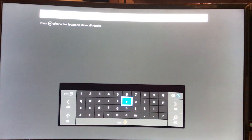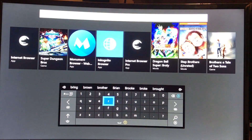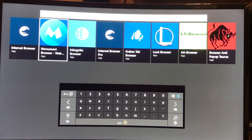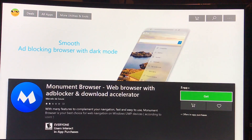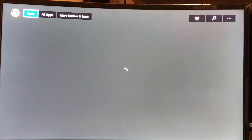What you want to do is head to the store and search for a browser. You want to install this Monument browser right here in the picture on screen. I tried a couple other browsers and they didn't work. This is the one I found that works, so we're just going to go with that.